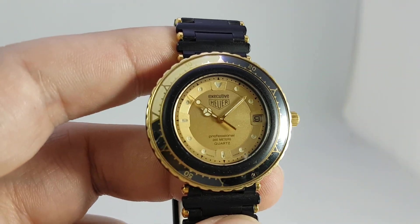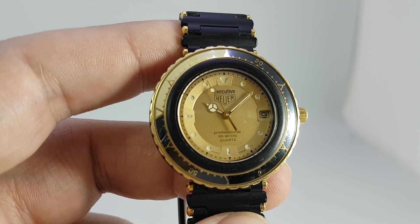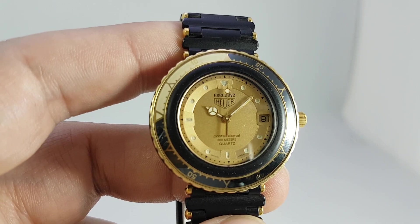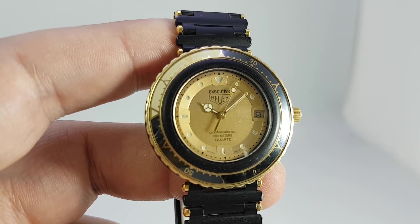Very rare thing — by 1985 Tag or Tag bought Hure, so all the later ones are the Tag Heuer model. This is the series one, and in this condition Hure collectors are going to go crazy for this.